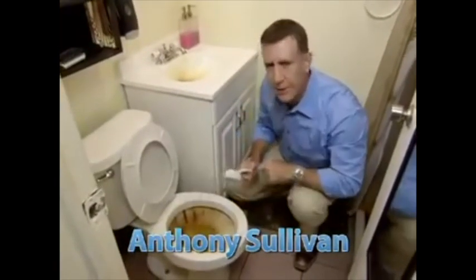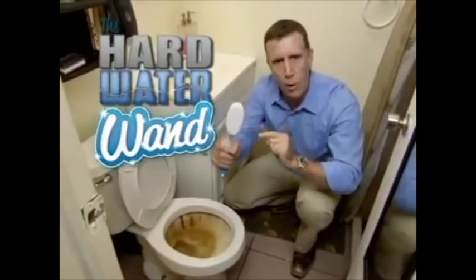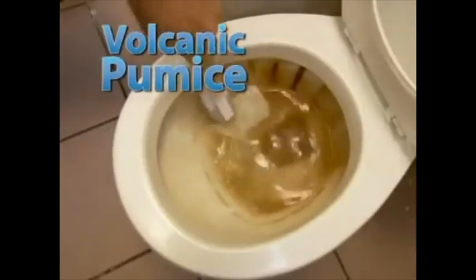Are you embarrassed about hard water stains? Then you need the hard water wand. It turns a toilet that looks like poo into a toilet that looks like new. The secret's the volcanic pumice that erases stains like magic without harsh chemicals.